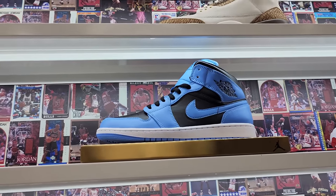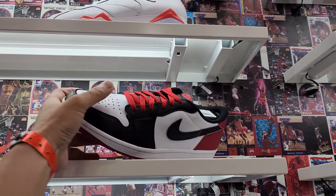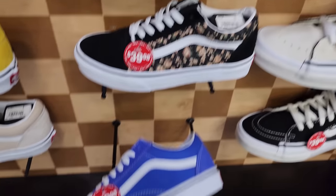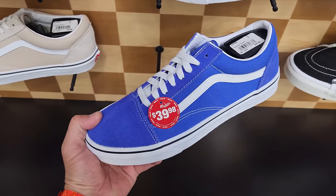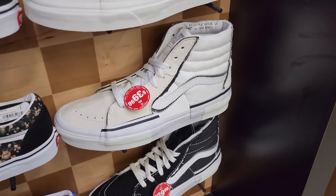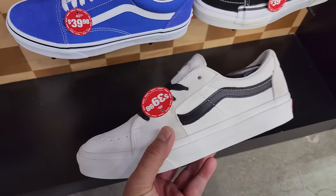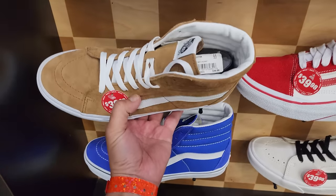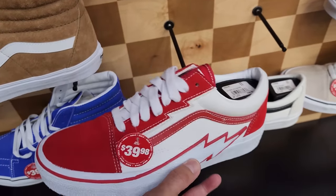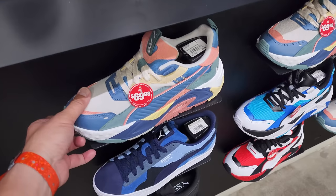Got the low UNC Blacks, the mids. Size 13s just released today. Then the Black Toe Jordan One Lows — the material on these is so fantastic, it's ridiculous. Got some Vans on sale too — old school colorway, not too bad. The Skate Highs on sale — normally 65 to 70 dollars. Also got the Skate Lows right here, as well as these Highs — normally go for 70 to 80 dollars.